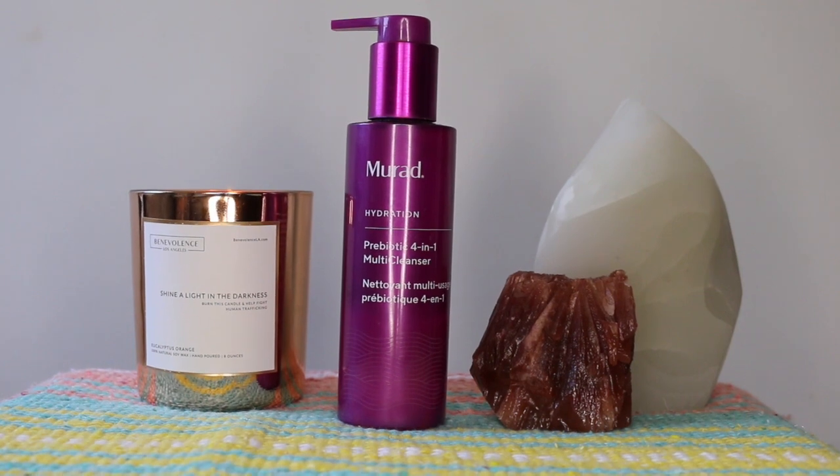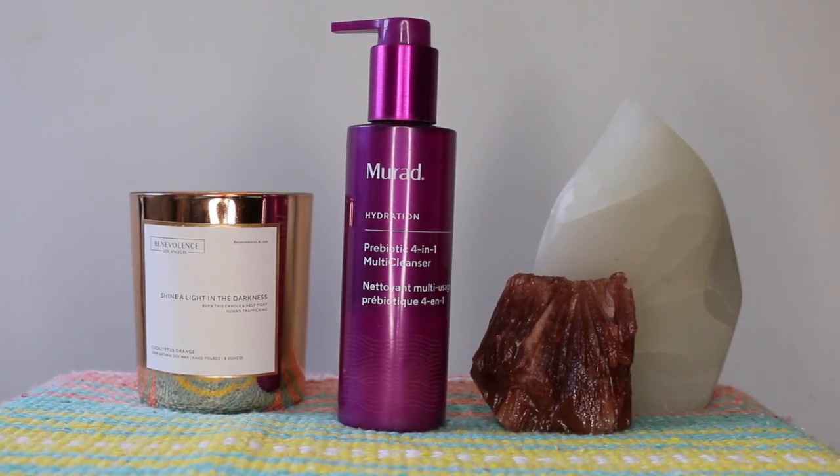It is 3 o'clock. Toby and I have gone on our morning slash noon walk — I really should wake up earlier because it was hot today. I did wear sunscreen and I cleansed and removed it with the Murad Prebiotic 4-in-1 Multi-Cleanser, which has been one of my favorites to use after walking the dog because it doesn't strip my skin — it just feels very balanced. I haven't applied anything over the skin since I cleansed, and I don't feel like I need a toner, but I'm going to apply one anyway — that's what we do here.